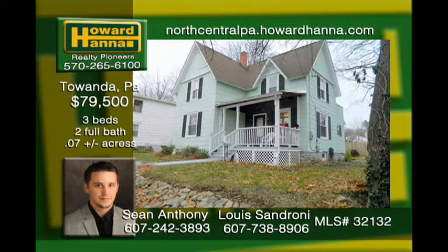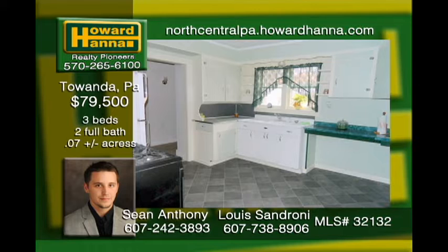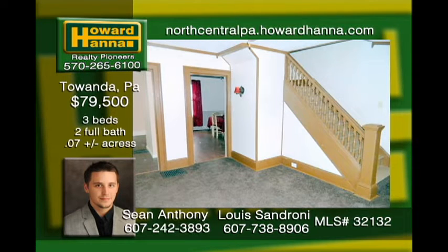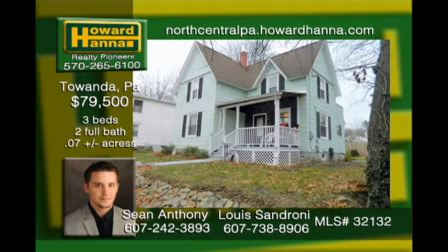This beautiful home is priced to sell. Tons of updates have been completed very recently, including a brand-new furnace, double-pane windows, 200-amp electric service, and more. The retro kitchen is spacious with a lot of counter and pantry space. This home offers a full bath on each floor. There can be an option for a large third bedroom on the first floor as well. Schedule your showing today.